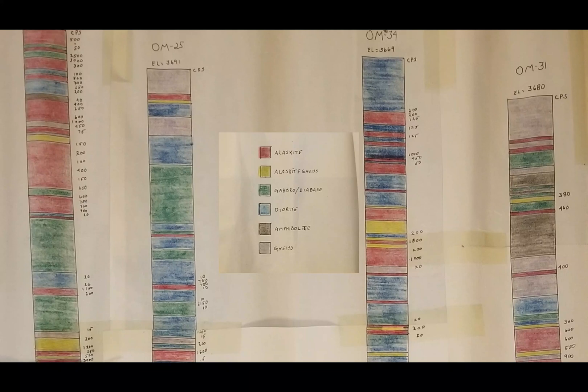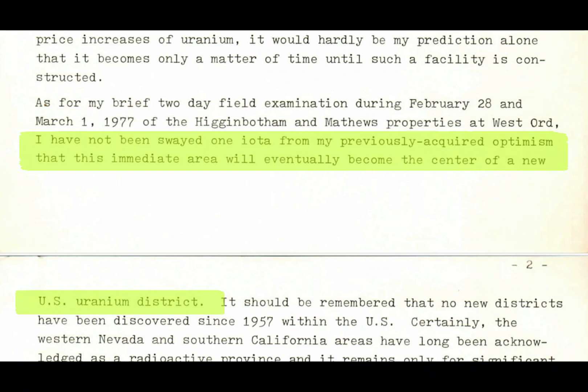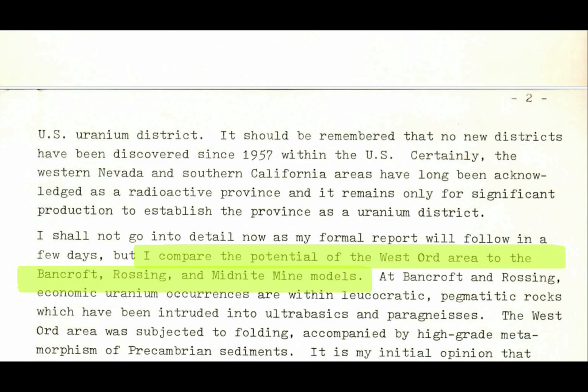The highest readings of U308 were primarily contained in the Alaskite. Mining geologist Gene Siddler stated: 'I have not been swayed one iota from my previously acquired optimism that this immediate area will eventually become the center of a new United States uranium district. I compare the potential of the West Ord area to the Bancroft, Rossing, and Midnight Mine models.'